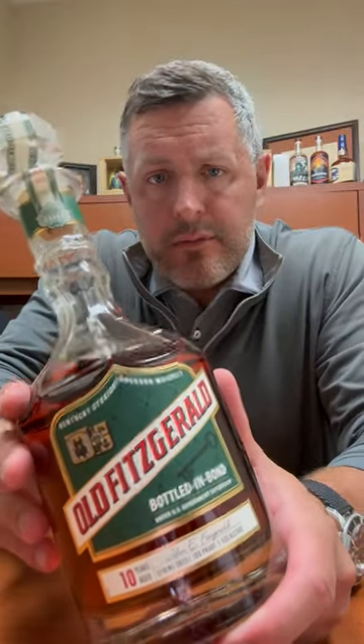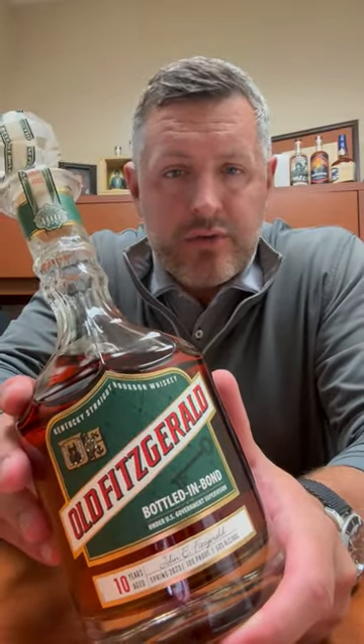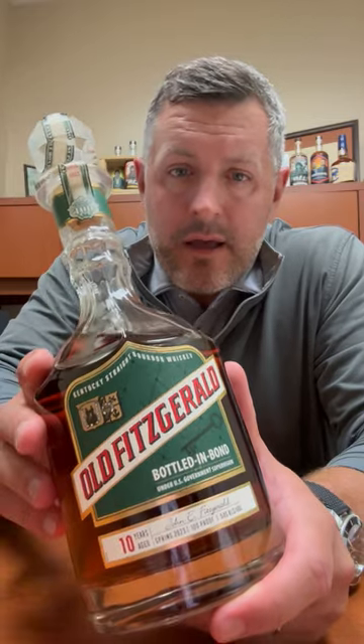Today I'm taking a look at the Old Fitzgerald Bottled in Bond 10-year. This is the spring 2023 release, 100 proof, 10 years old. I'm always pretty excited about this decanter Old Fitz because the 17-year — I think that was one of the best whiskeys I've had in the last 10 years. So if you ever see an Old Fitz 17, make sure you grab it. Even the ones that are kind of middle of the road, I thought were still pretty fantastic. This is a consistently good release from Heaven Hill.